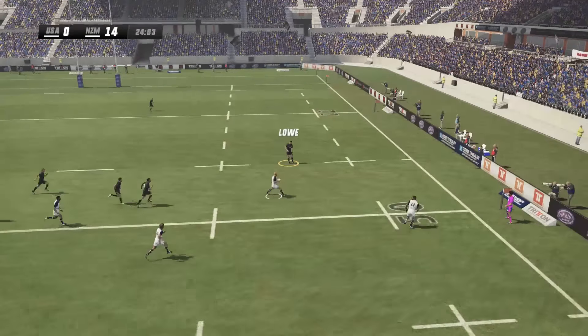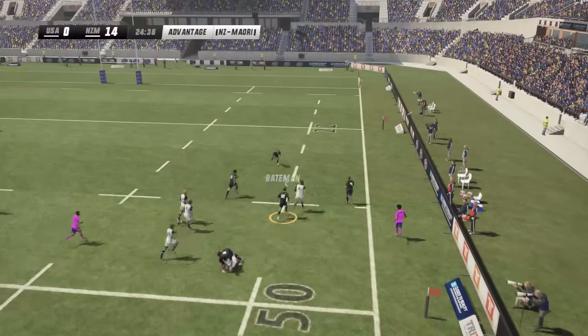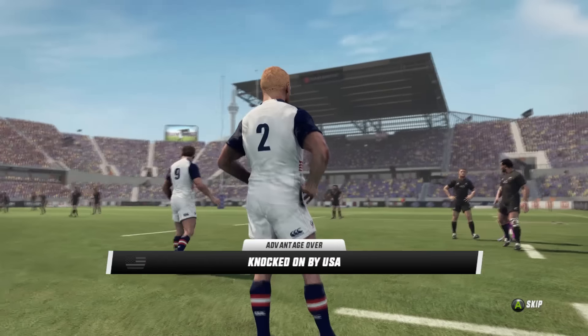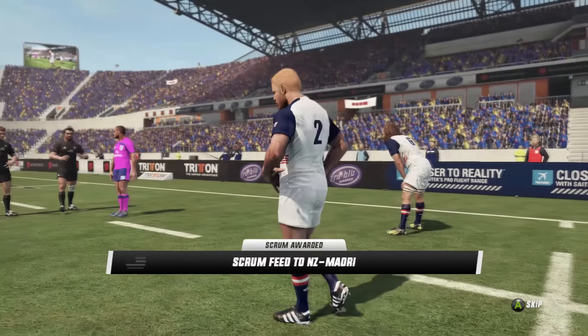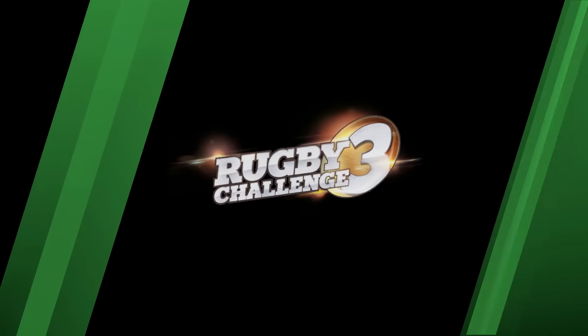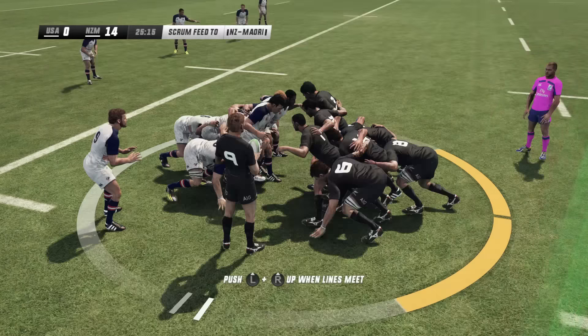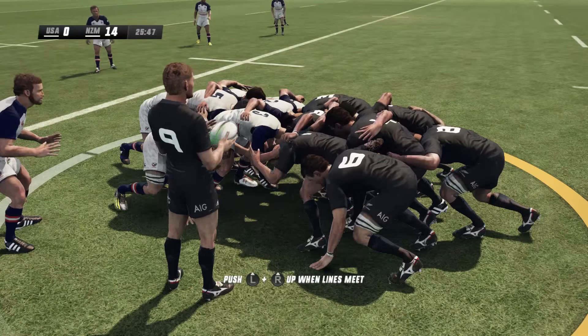Hildebrand goes wide and again Lambourne finding room, but he's given the hospital pass away — knocked on from Hildebrand as well. Damian McKenzie — well, the ball is lost. Hildebrand the man of the mistake — knock on. McKenzie trying to inject himself into the game. Well, he has not succeeded at all — hardly touched the ball so far.